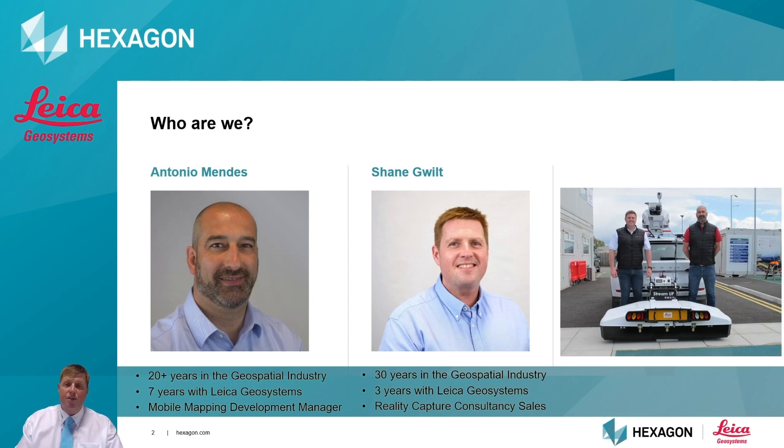I'm going to introduce Antonio Mendez, who's going to talk about the Pegasus 2 Ultimate, and then I'll come back and talk about the StreamUp, and together we'll look at the potential of these two sensors working together to create an autonomous solution. Thank you, Shane. My name is Antonio Mendez, I'm a geomatic engineer working in the geospatial industry for the last 20 years. I've been working closely with mobile mapping since 2011 and joined Leica in 2015.